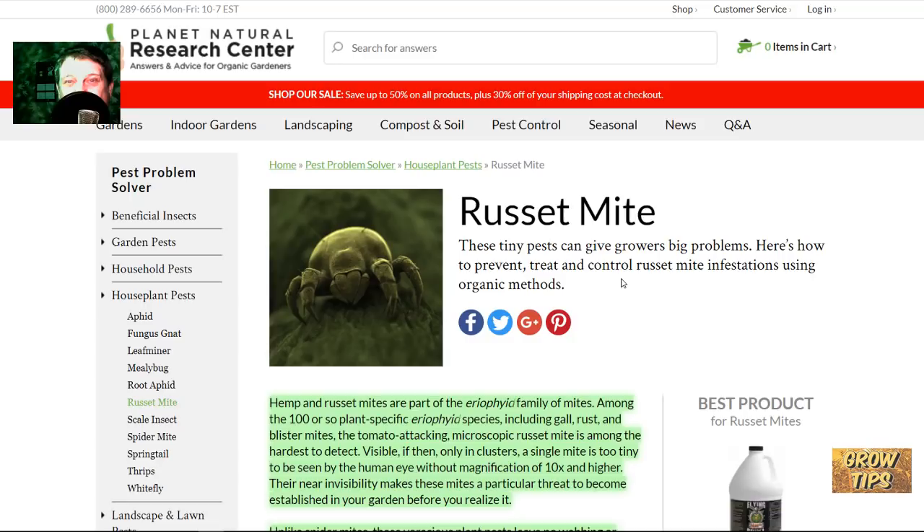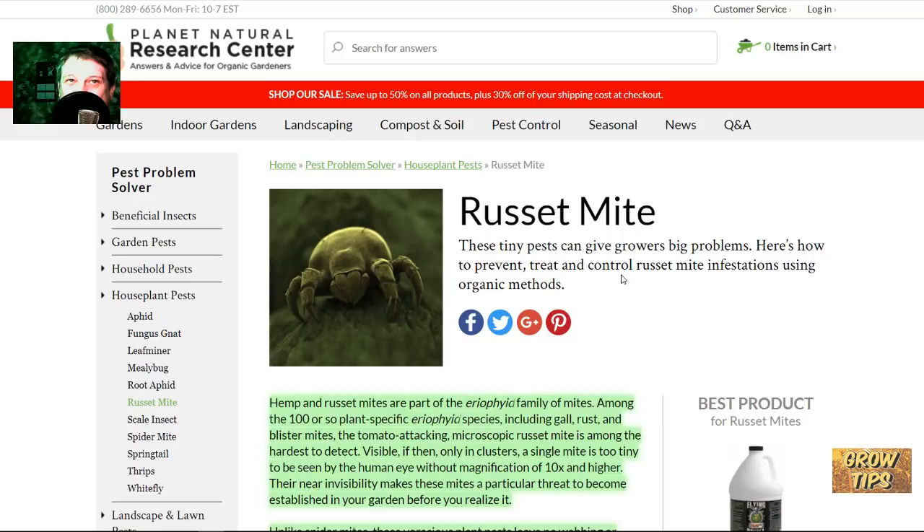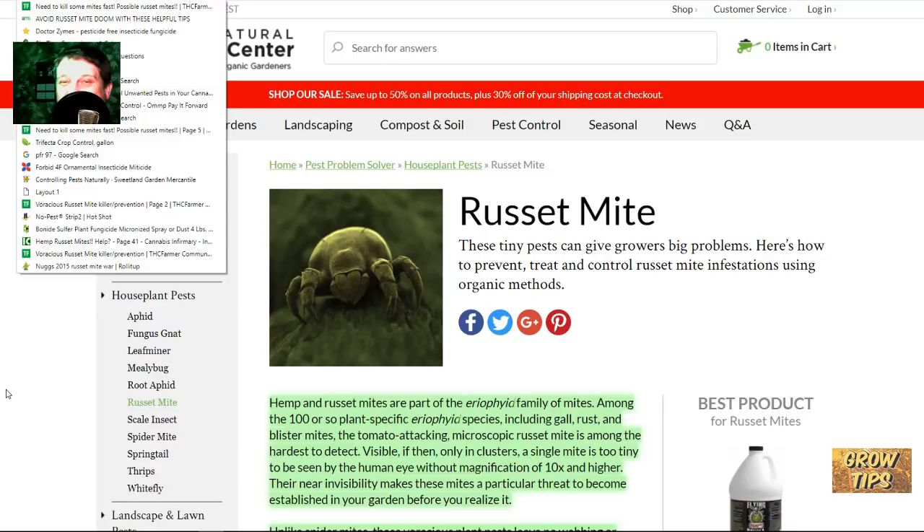These guys are going to separate dedicated growers from people that can't keep up with them. The infestation will never completely go away. People on message boards I've read — and here's my list of research you can go to — several forums have a russet mite page, and they're really big. The IC International Cannabis Magazine thread is like 60 pages deep. The overall cannabis growing community still hasn't acknowledged these guys as being as big of an epidemic as they are. It took me six months to figure it out, and I've been growing for about 30 years.